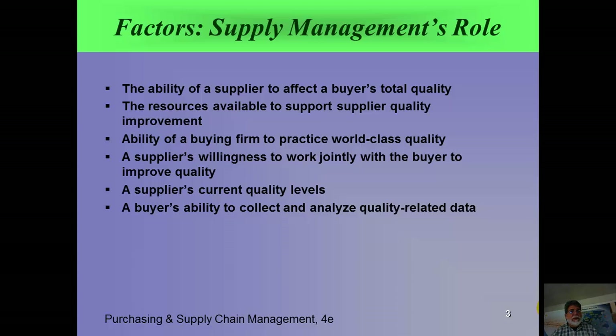What are the factors? Supply management's role: the first thing is the ability of a supplier to affect a buyer's total quality. Garbage in, garbage out. If we get bad stuff from a supplier, it's going to affect our total quality system. Another factor is the resources available to support supplier quality improvement. Do you have the people? Do you have the know-how? Do you have other resources in your organization — a good HR department that is going to support training, team building, and so on?